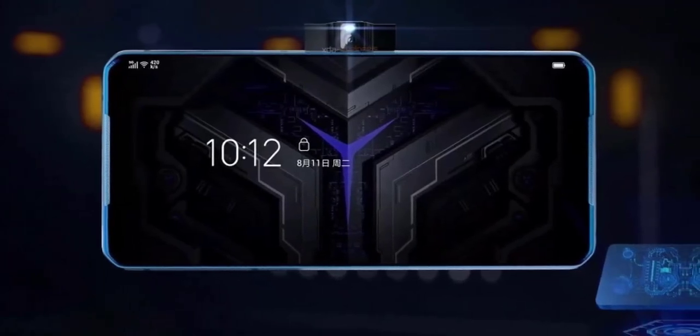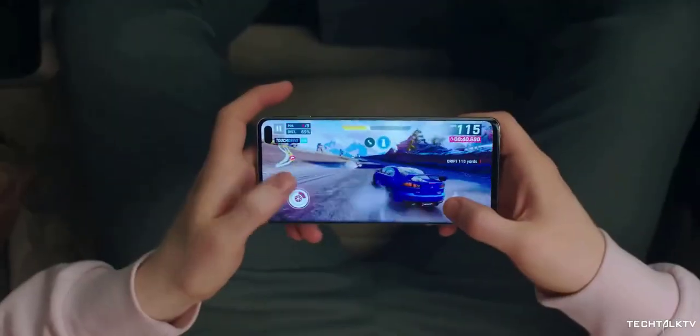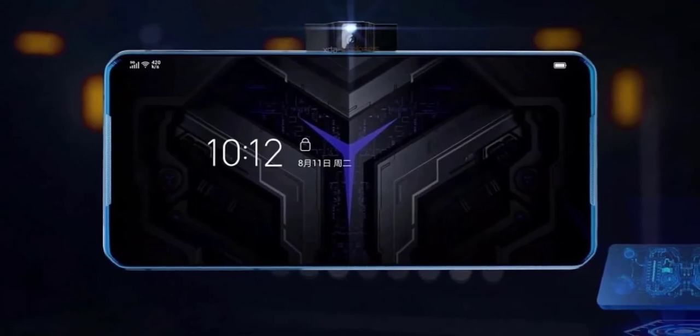For people who have no intention of live streaming, this camera might become an issue, as you'll need to be more careful not to block the camera when holding the phone upright — which is not an issue for traditional pop-up camera phones.